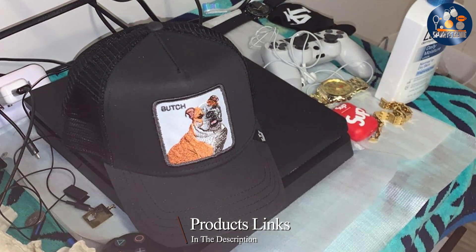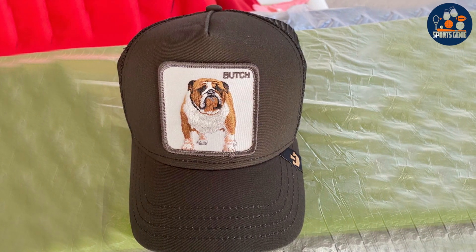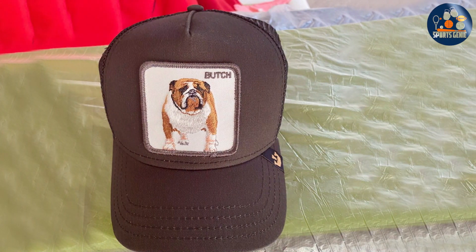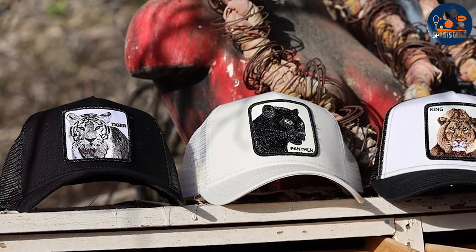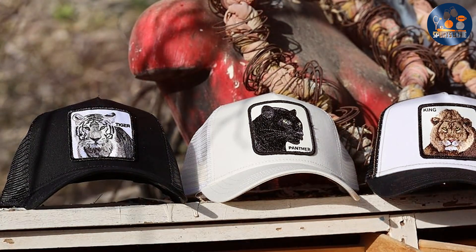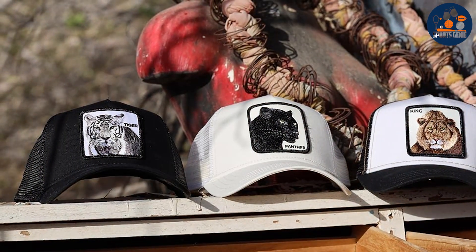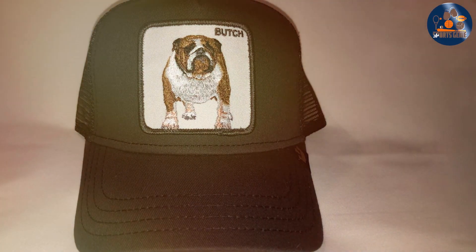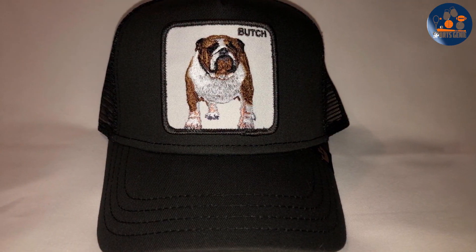Number three: the Gorin Bros Mesh Baseball Cap. Known for their quality and stylish designs, Gorin Bros offers a cap that combines functionality with fashion. It features a trucker design with a modern twist, incorporating a mesh back that not only looks great but provides excellent ventilation. The front of the cap boasts a durable soft fabric panel with a bold embroidered logo that adds a distinctive touch. The high-grade material ensures the cap retains its color and shape through multiple wears and washes.